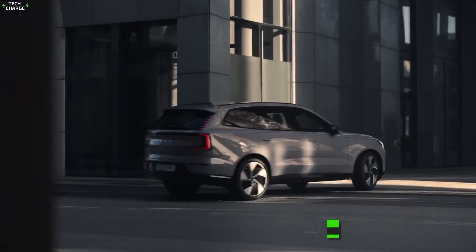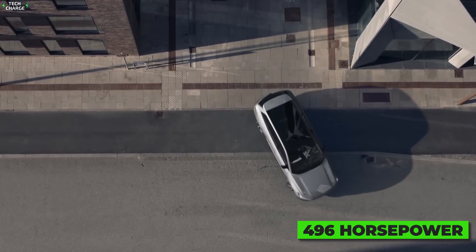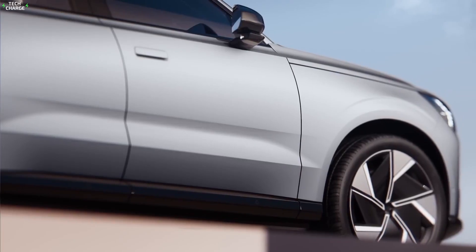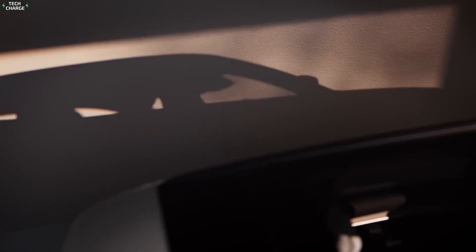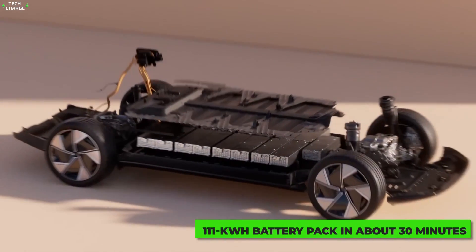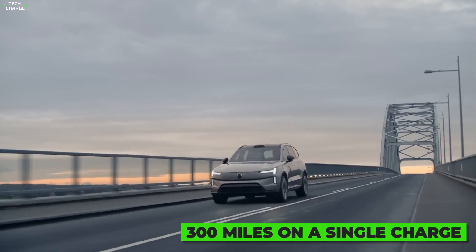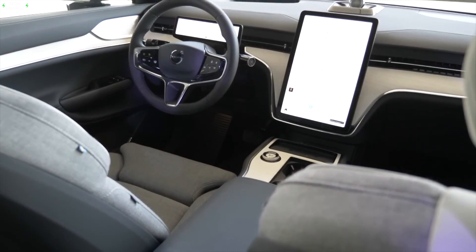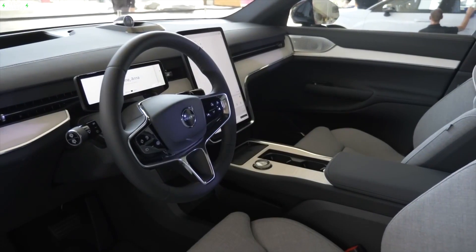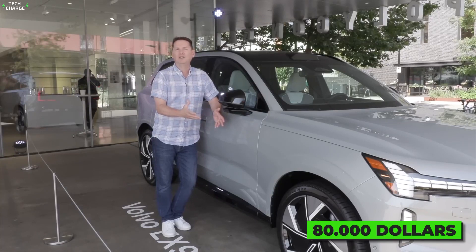Base models will feature a dual-motor setup with 400 horsepower, while high-performance versions are expected to put out 496 horsepower — enough to hit 60 in about 4.5 seconds. It will also offer a respectable charging rate, with the ability to recharge 80% of the 111 kWh battery pack in about 30 minutes, and a range of around 300 miles on a single charge. Despite all the technology, luxury, performance, and minimal carbon footprint, the EX90 will be competitively priced, with base versions going around $80,000.